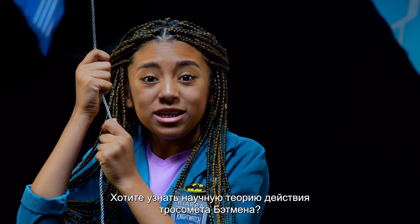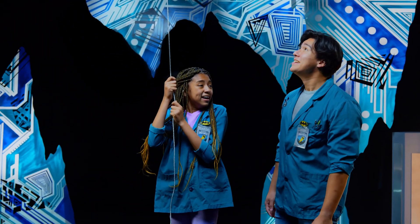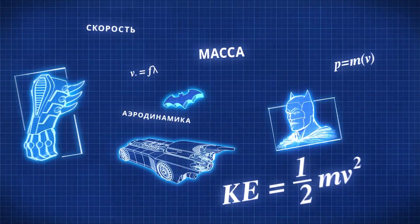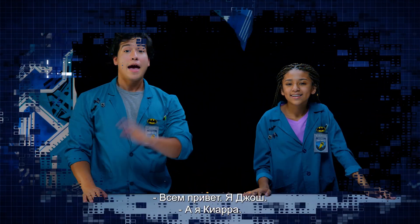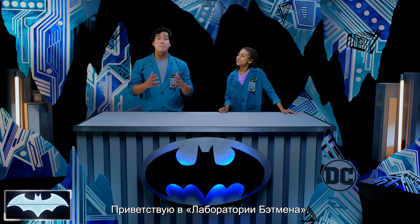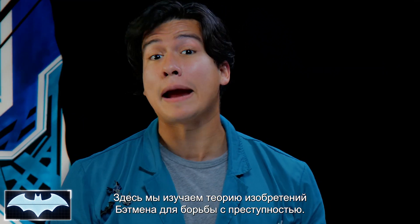Want to know the science behind how Batman uses his Grapnel Launcher? Howdy, everybody. I'm Josh. And I'm Kiara. Today, we also have the amazing Batcomputer, Penny One. Greetings. And welcome to Batman Science Lab, where we test the science behind Batman's amazing crime-fighting technology.